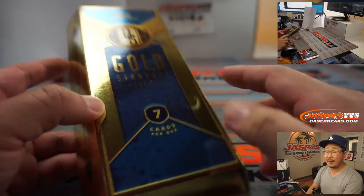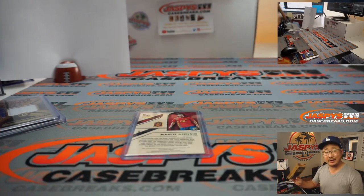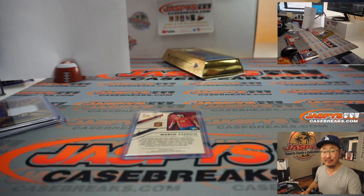And there you have it, ladies and gentlemen. We've got another one-box break of Gold Standard Soccer in the store right now — number block style. Pretty easy, a nice little snack. Go and get it on JaspysCaseBreaks.com. I'm Joe, I'll see you next time for the footy. Bye-bye.